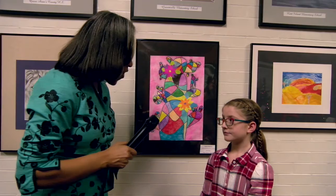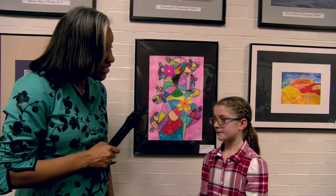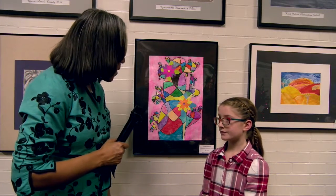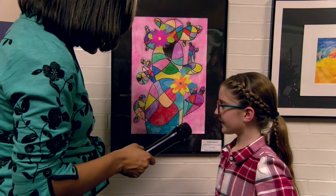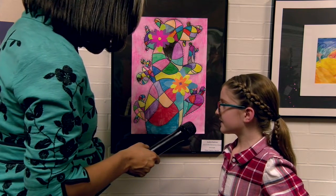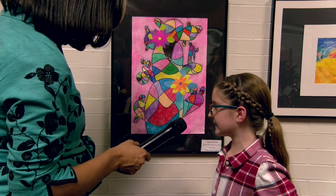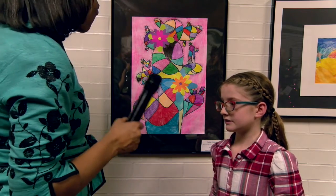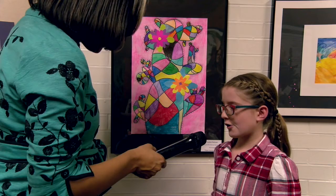We're here with Audrey of Graysonville Elementary School and she deserves the honor that she is getting for her artwork. Audrey, tell us a little bit about your artwork. It's a cactus with spines all over and my art teacher wanted us to use colors that didn't blend in together. So I used all the range of colors. Wow, how long did it take you to create this masterpiece? Only two days.